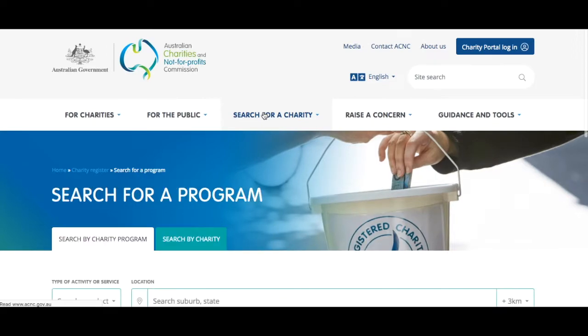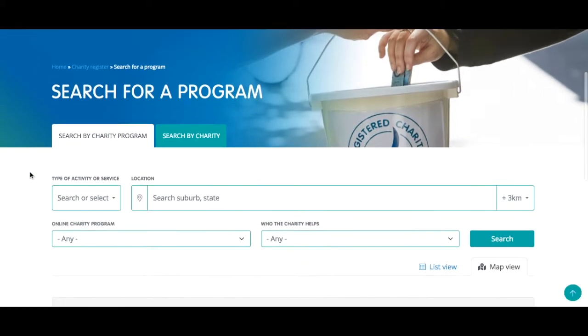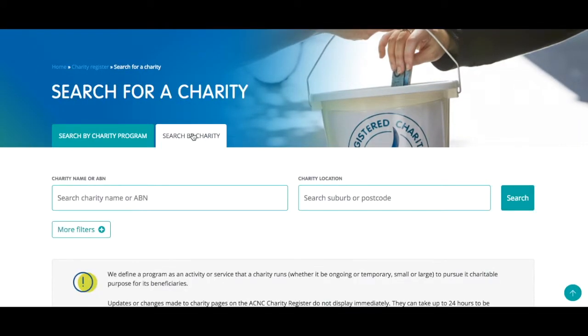You'll see that you can now use the Register to find a charity or to find a charity program. Let's take a look at a few examples of the new program search features.